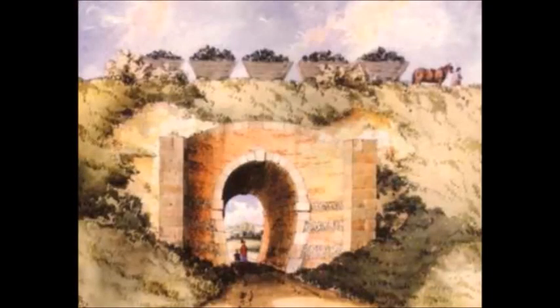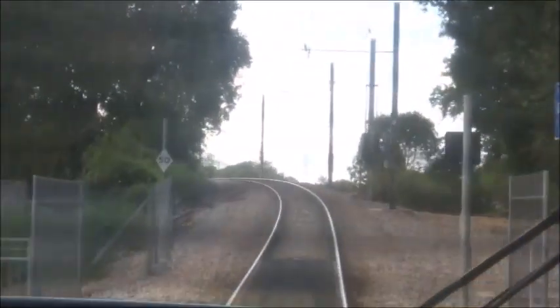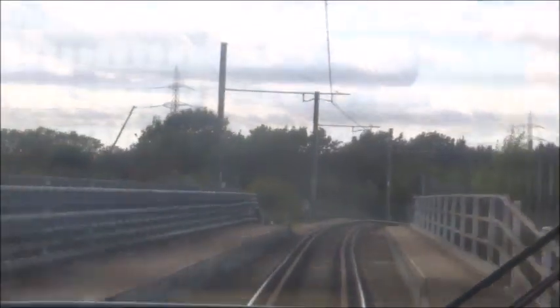Part of the West Croydon to Wimbledon line follows the original alignment of the Surrey Iron Railway, an early horse-drawn railway which opened as far back as 1802, closing in 1846. Here's the Rapier Lane depot, which has its own staff-only stop. Approaching Mitcham Junction, we briefly go down to single track as we pass over yet another mainline railway, the Sutton Loop.